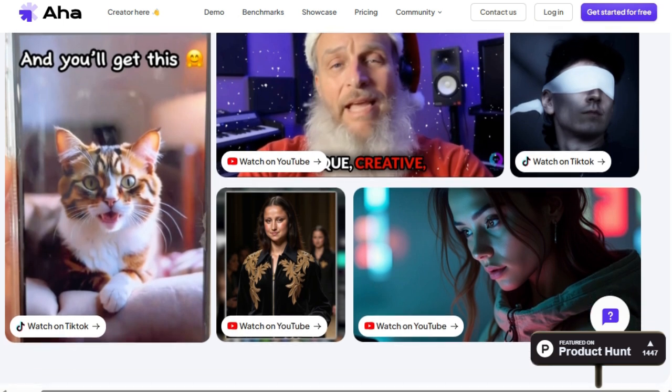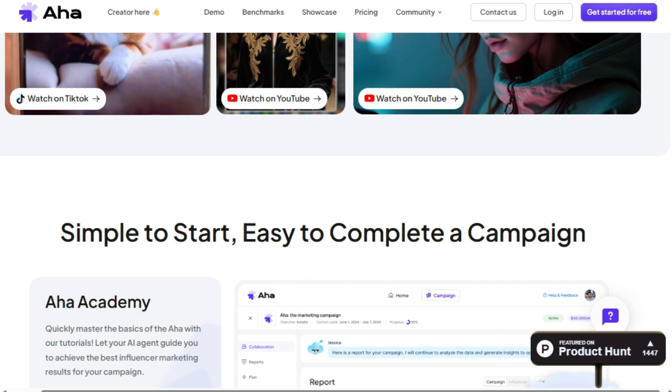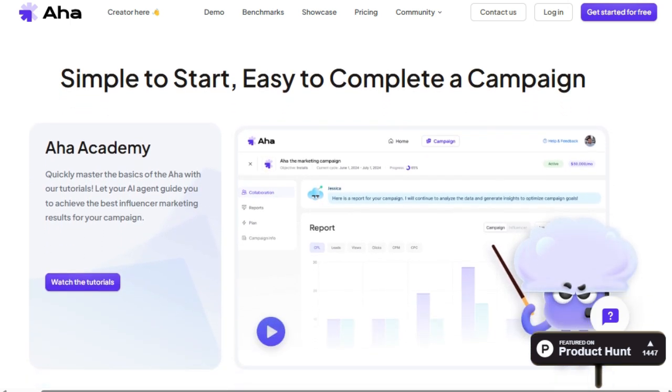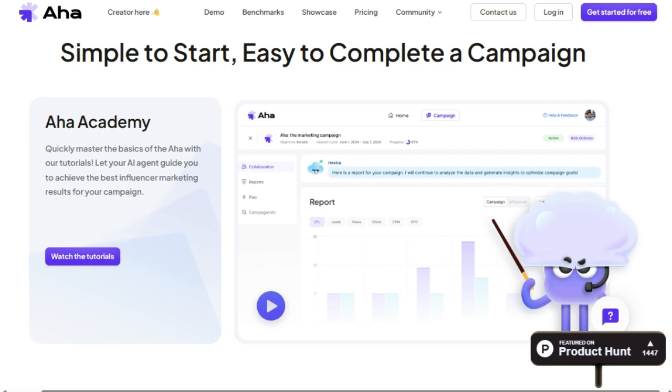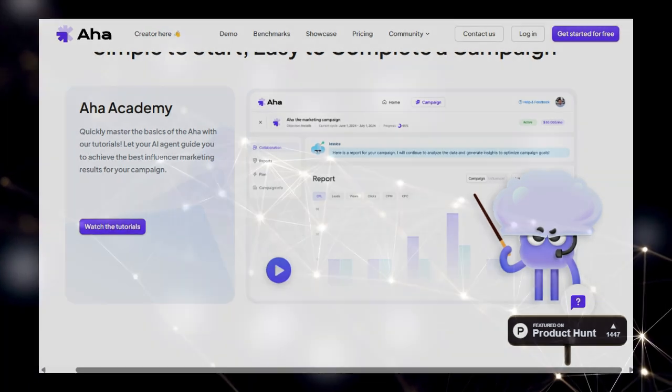To help users quickly get started, AHA provides an AHA Academy with tutorials, allowing you to master the platform and let your AI agent guide you towards achieving the best results for your influencer marketing campaigns. The ability to launch your next big campaign in just one click highlights the platform's user-friendly design and the efficiency of its AI-driven processes.